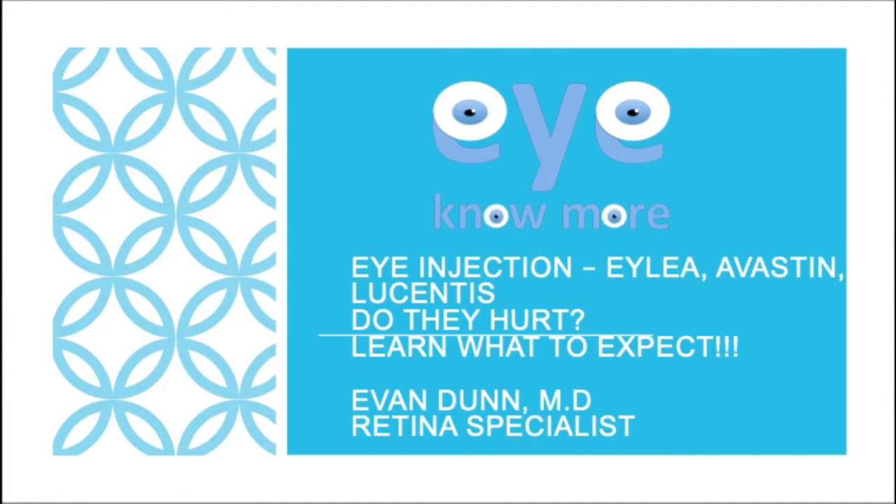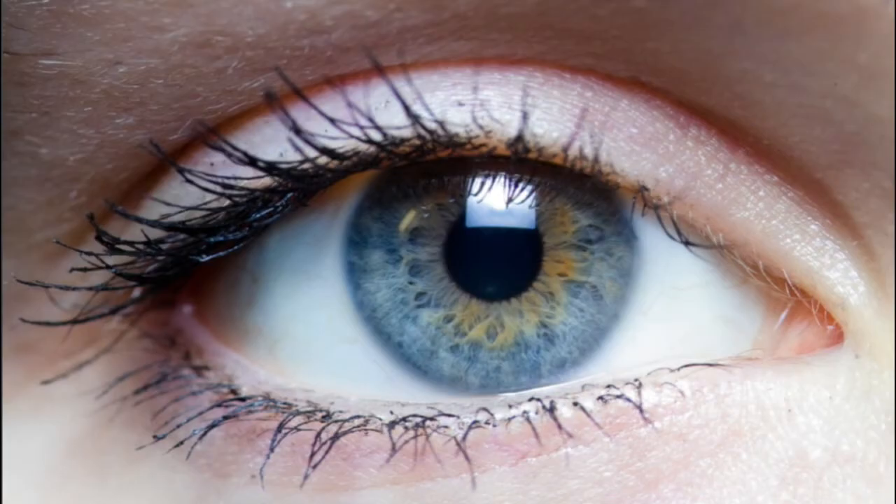We will begin this video with a brief introduction into the anatomy of the eye. Here we can see an external photo of the patient's eye. The clear part here is the cornea.